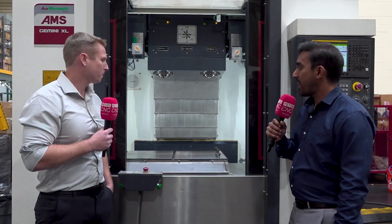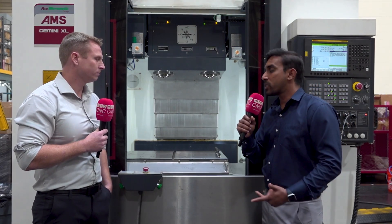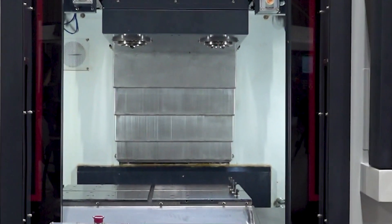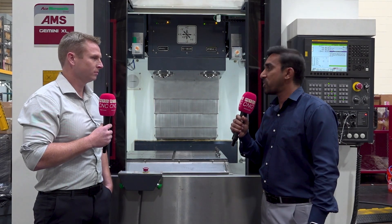It makes for a really strong pitch because we've provided a lot of solutions for brake component manufacturing — brake calipers, clutch brakes, discs, and everything in between. We have well over a hundred customers machining brake calipers all over the world with these machining solutions.